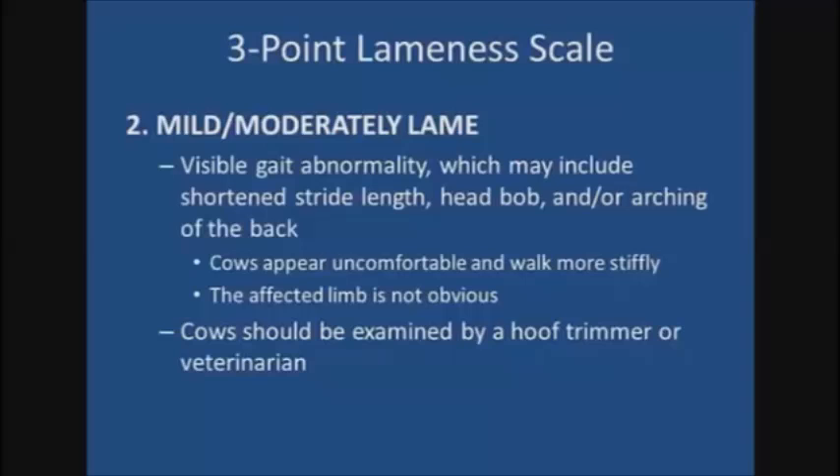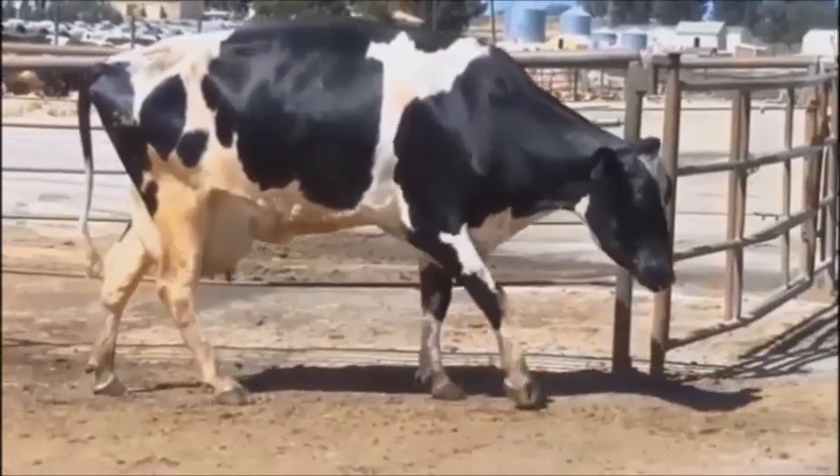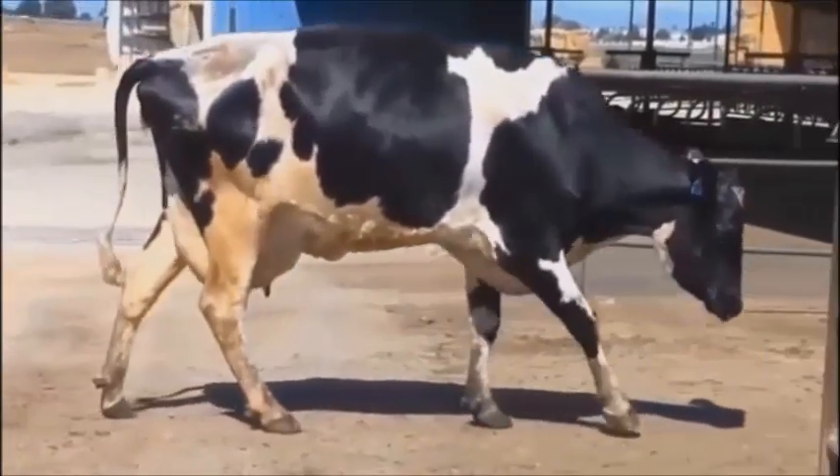Considering whether or not a cow needs to be examined by a professional hoof trimmer or veterinarian may help you to categorize the cows. If you feel that a cow should be examined soon to identify why she is walking abnormally, then she should be scored at the very least a two, with the more severe cases being scored a three. Here is a score two cow. She is walking stiffly and is not tracking up. Notice the space between her rear foot and her front foot, the arching of the back, and a slight head bob.